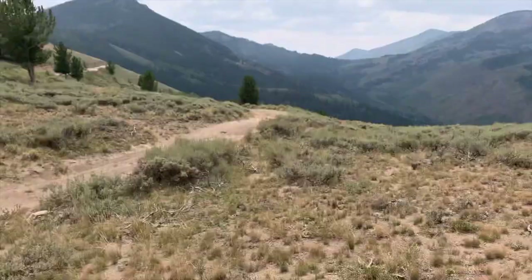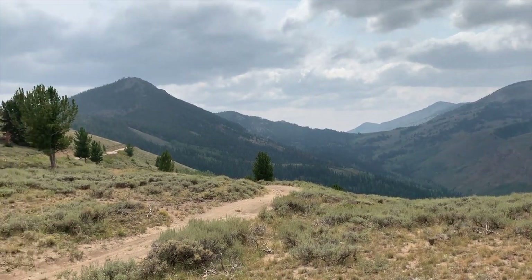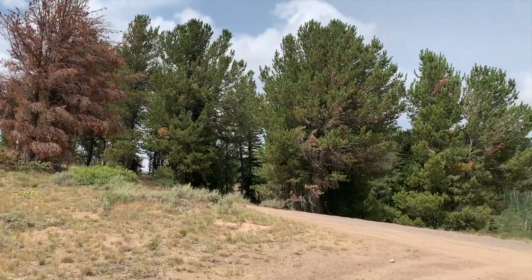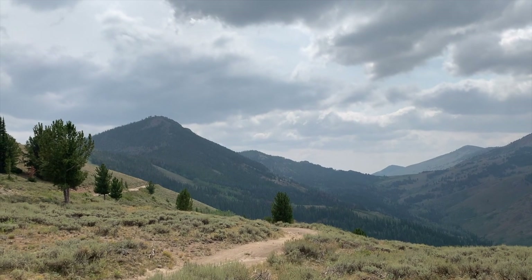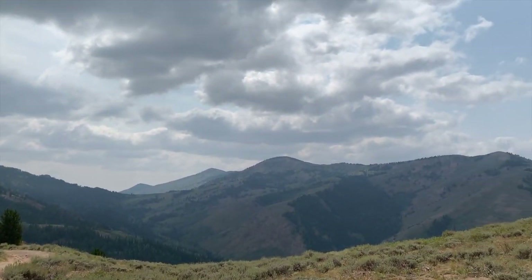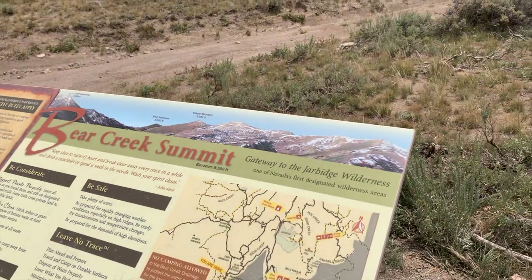So that was Bear Creek Summit. We're going to continue down the road a bit into the town of Jarbidge and some other cool areas. All right — this is Bear Creek Summit. The summit we were at over there, it turns out, is Coon Creek Summit. Just great views all around. Lush forests behind us. Very, very beautiful. The mountain to the left is Coon Creek Peak. The mountain in the middle on the other side is Silver Mountain. And that mountain right there in front of us is Copper Mountain, according to this placard.